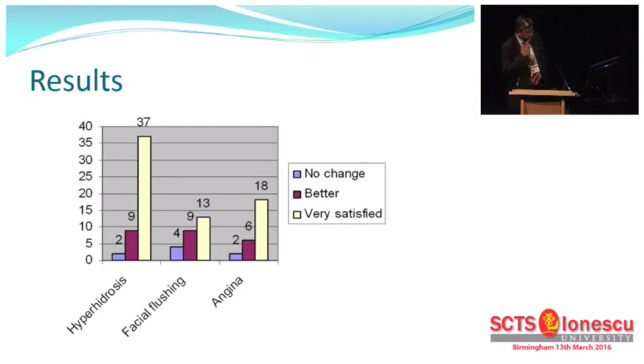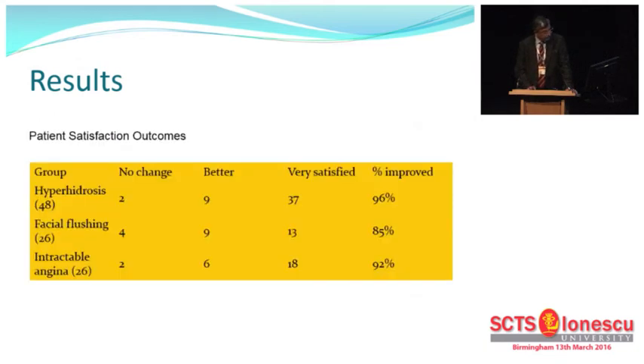The group which underwent sympathectomy for palmar hyperhidrosis had the highest benefit — they were very satisfied. The angina group were also very satisfied in that their NYHA grading went from 4 down to 1 to 2. In terms of satisfaction outcomes: patients with hyperhidrosis showed 96% improvement, facial flushing showed 85% improvement, and for intractable angina there was a 92% improvement.